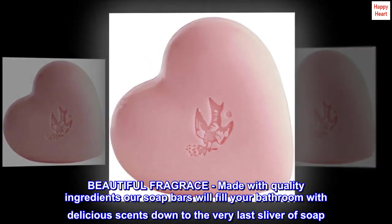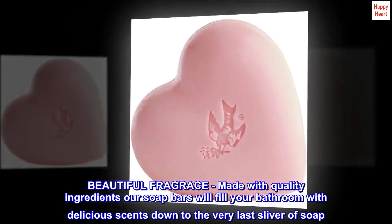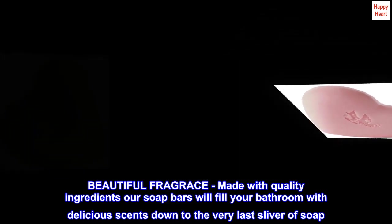Beautiful fragrance — made with quality ingredients, our soap bars will fill your bathroom with delicious scents down to the very last sliver of soap.